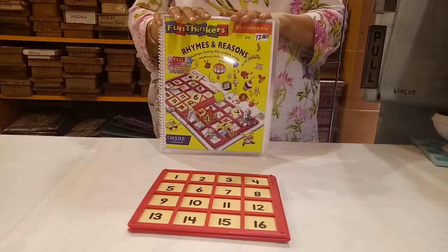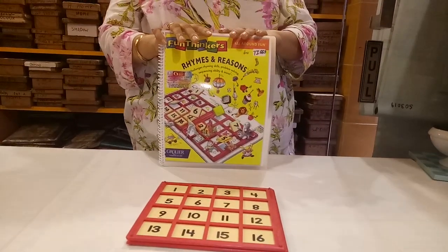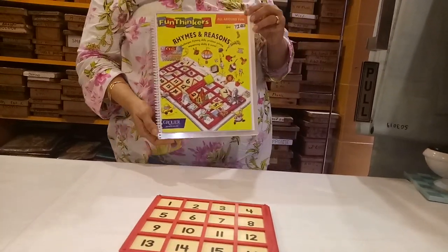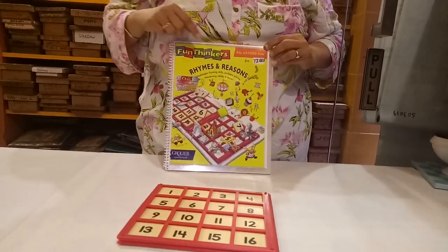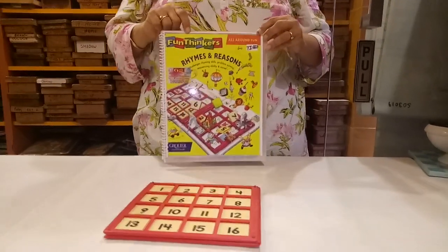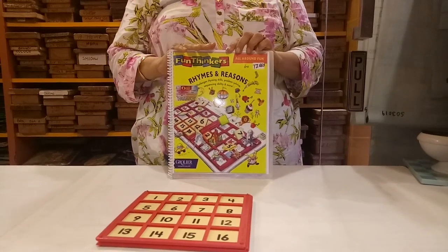Today I am exploring one more game for you. This is a game from Gloriel. In this Gloriel program, there is a section called Fun Thinker. In this Fun Thinker, we have 10 levels.